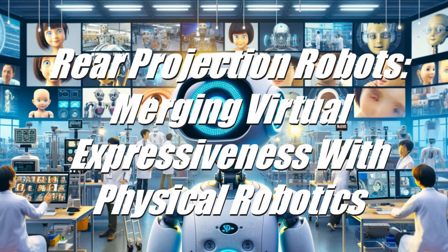Pioneering Companies in the Field: DreamFace Technologies stands out with their innovative approach to 3D animated faces for robots. Their creation, Ryan, demonstrates the potential of rear projection in enhancing the realism of robot faces, marking a significant step forward in creating lifelike robotic interactions.